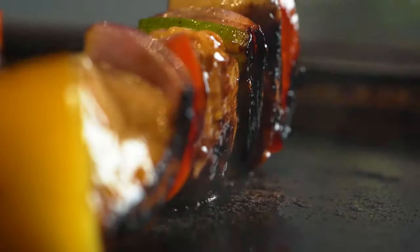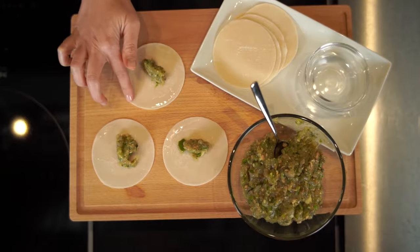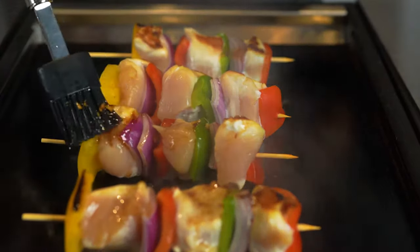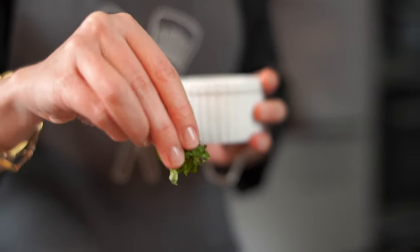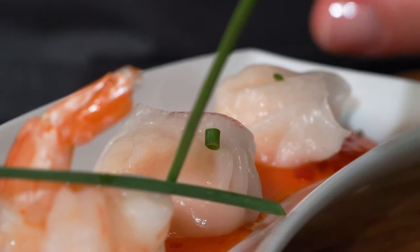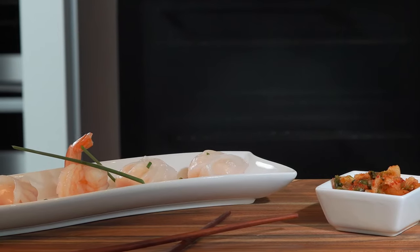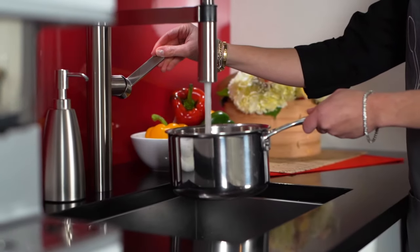Right now we have virtual cooking classes — they're all complimentary. You'll get the recipes. There are all kinds of classes: cooking for your pets, baby food classes — you name it, we do it. The best part is we're getting feedback from clients telling us what they'd love to learn.